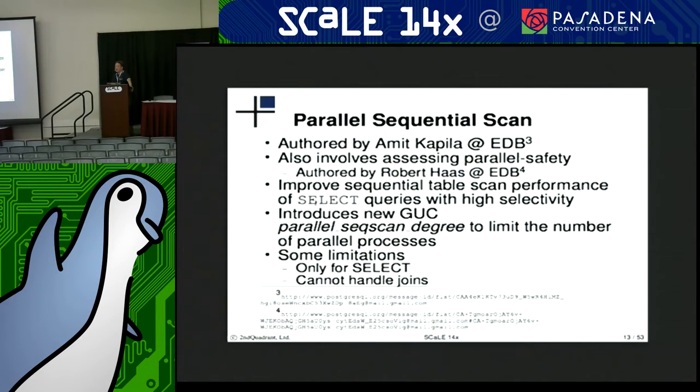It introduces a new configuration parameter to set the number to limit your degree of parallelism, so you don't accidentally overwork your system. Some limitations so far: it's only for select statements and it doesn't handle joins yet.